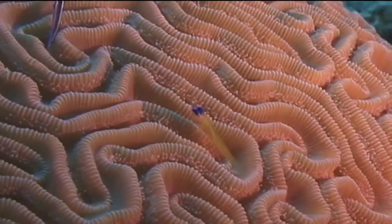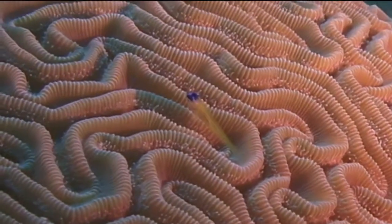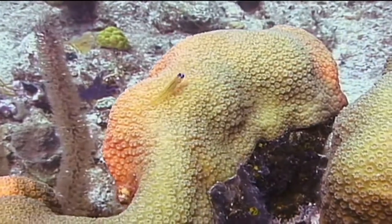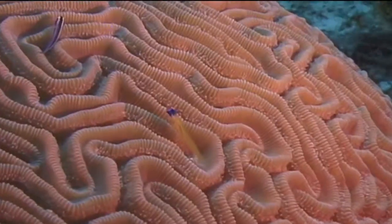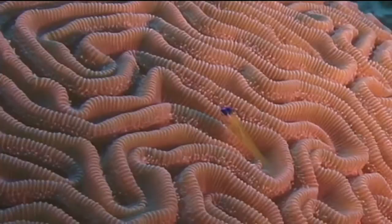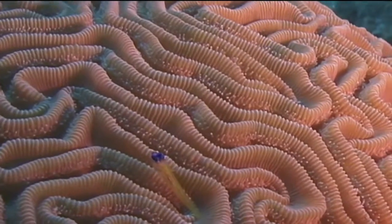Peppermint gobies are found in all parts of the tropical waters of Florida, the Bahamas, and the Caribbean, but their relative abundance varies from location to location. When you find one, it'll usually be by itself on a coral head without other peppermint gobies around. However, it may occupy the same coral head as other cleaner gobies such as the shark nose and cleaning goby, both of which are black with white, blue, or yellow stripes running along the sides of their bodies.